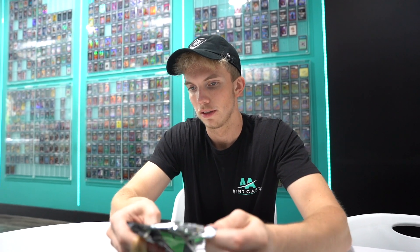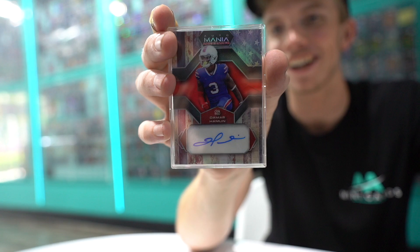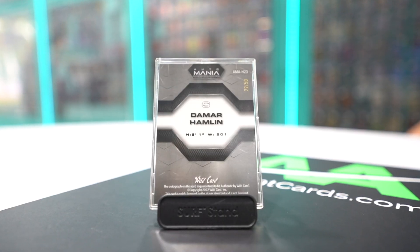First up, we have a Damar Hamlin auto. That's a banger right off the bat. This one is number 250. Damar Hamlin — thank God he's healthy. He's back in the league, he will be playing this year. That's a sick hit right off the bat.